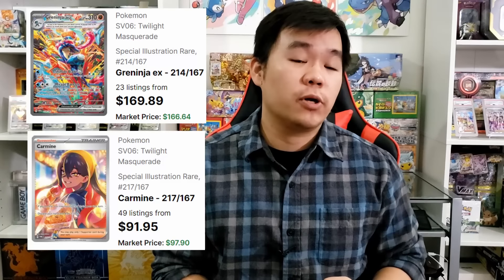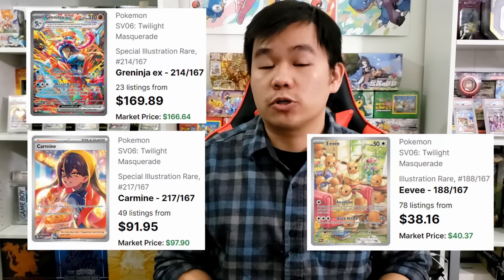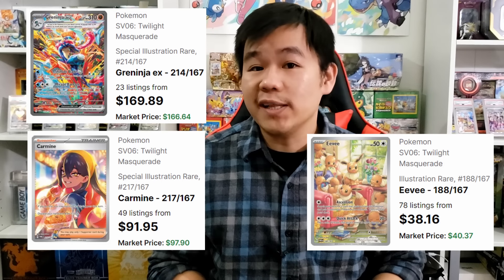There are some major big hits inside of Twilight Masquerade that we definitely called out — cards like the Greninja special illustration rare, the Carmine special illustration rare, and the Eevee illustration rares. Those are some of the big ones, but it looks like that's really all it takes to truly carry a set: a small group of really gorgeous looking cards. The Ogre Pond special illustration rares are some of the weaker cards inside this set, but overall they're not that weak. Overall the set is looking very solid — the best value set to crack open right now from the Scarlet and Violet era, which I think is really shocking.